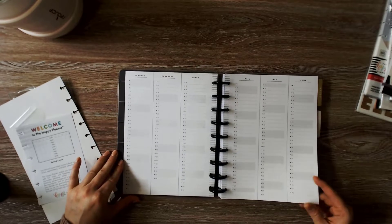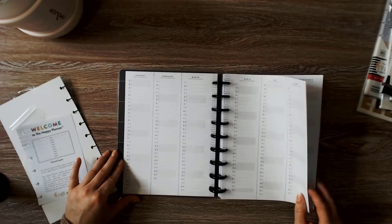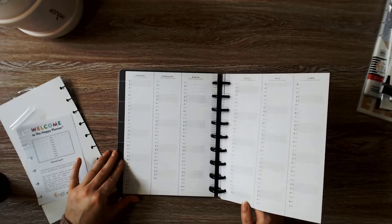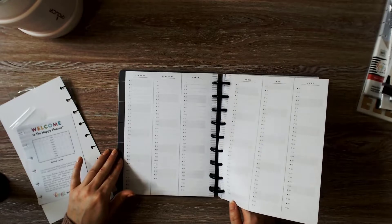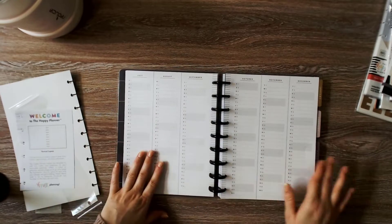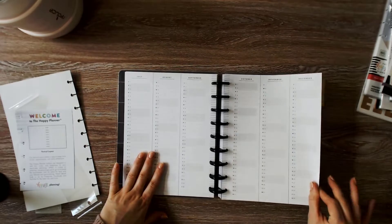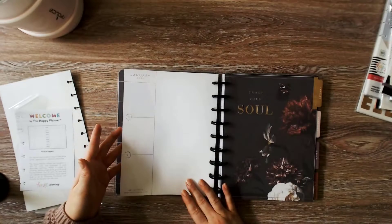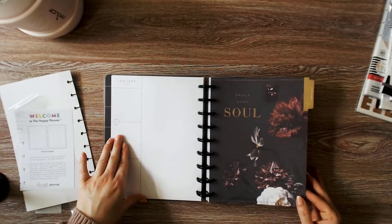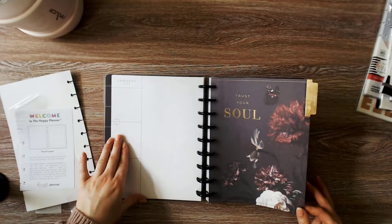This is each day of each month — I put birthdays, anniversaries, and special dates in there. January's theme is 'Trust Your Soul,' and it's so pretty.